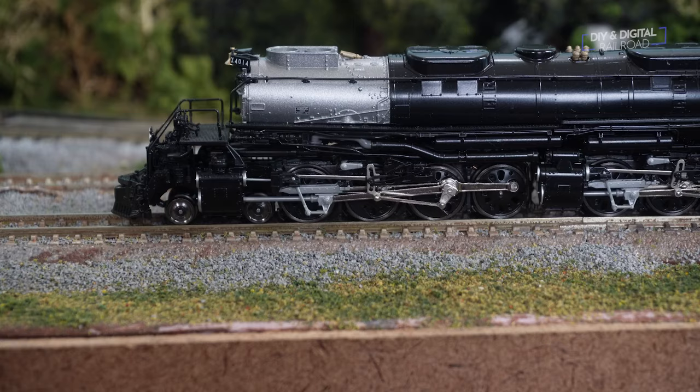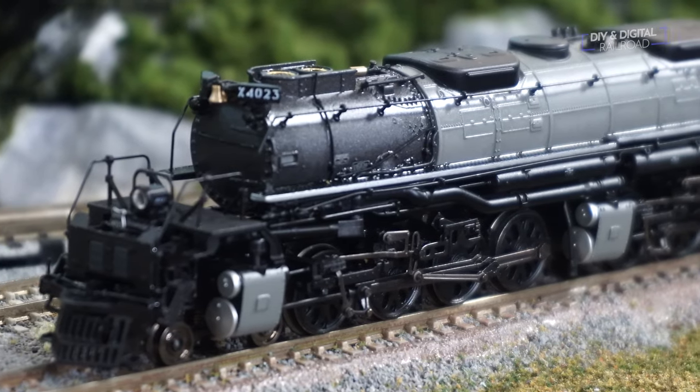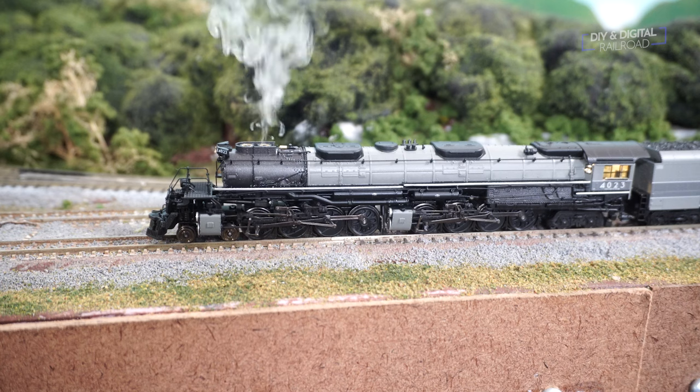There are notable build and feature differences as well. These are both quality locomotives. Kato's has more plastic and Broadway's has more die cast, making it a bit heavier on the rails. Kato's does have an extra set of traction tires on its drive wheels. Broadway Limited does have a few more DCC features and of course its main party trick — smoke.